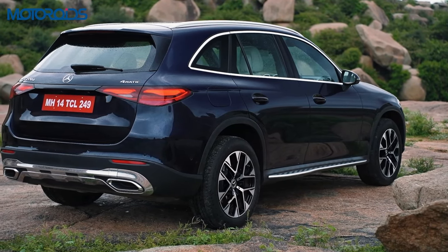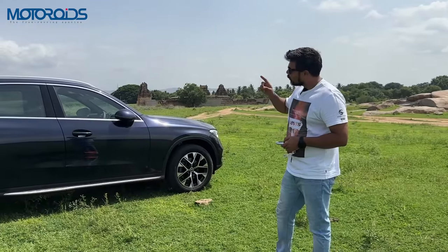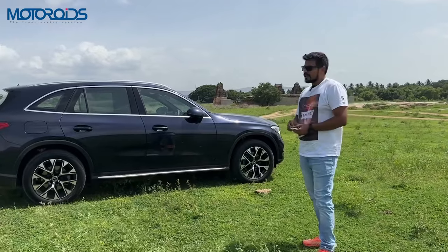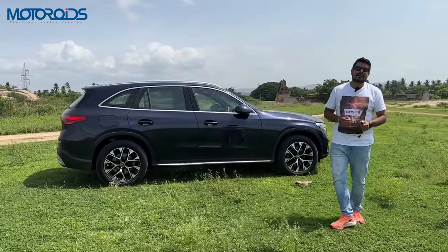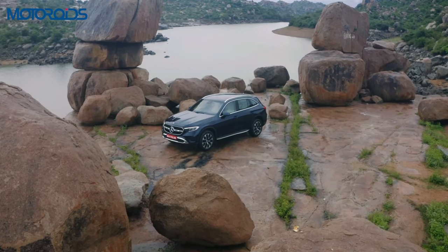You also get this parcel shelf which you can draw or fold as per your requirement. All in all, the Mercedes GLC has a very understated, elegant yet very robust feel to it. Time now to get inside the cabin because that's where the real wonders of this car are — it's loaded to the brim with technology and the interior is the classiest of them all.